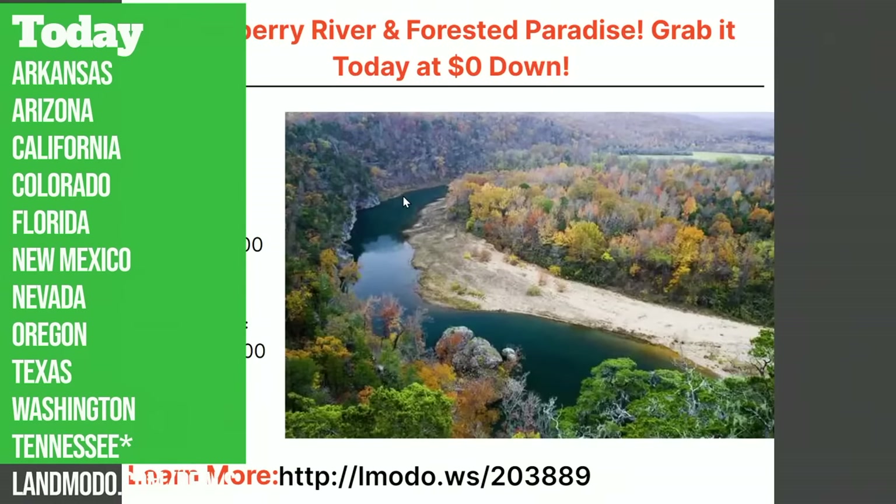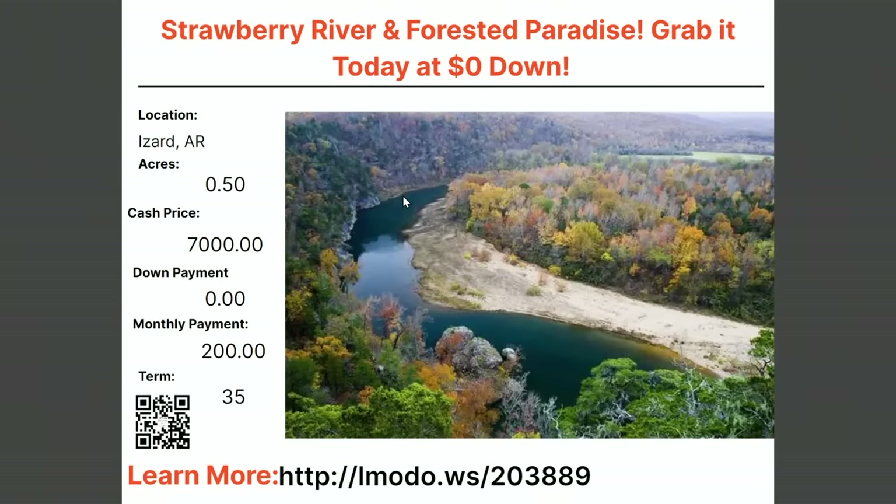Up first is a half-acre property in the Horseshoe Bend area of Izzard County, Arkansas. Asking price on this one is $7,000.